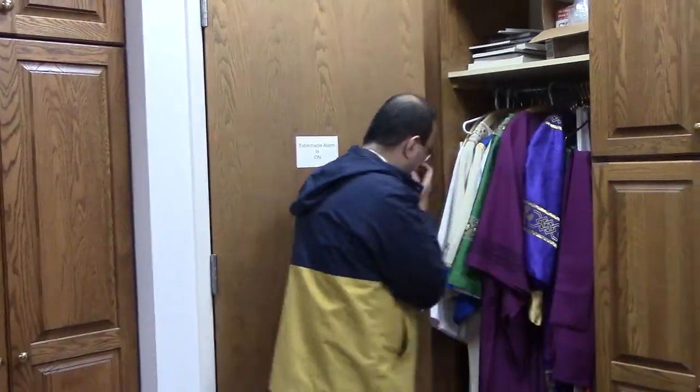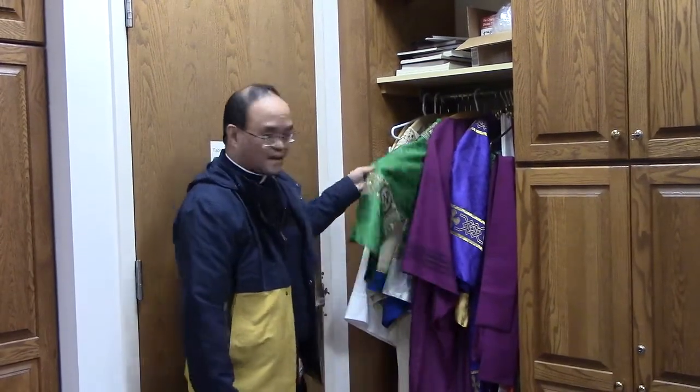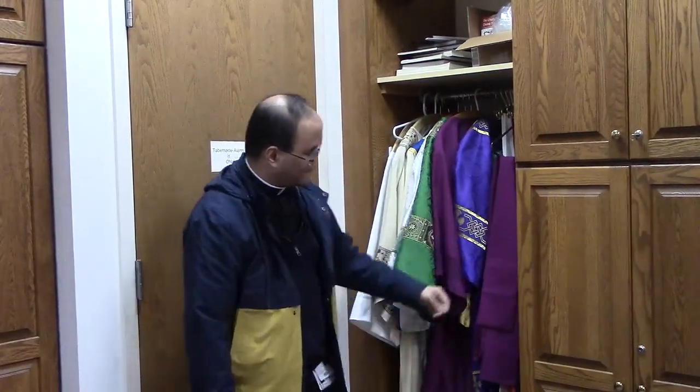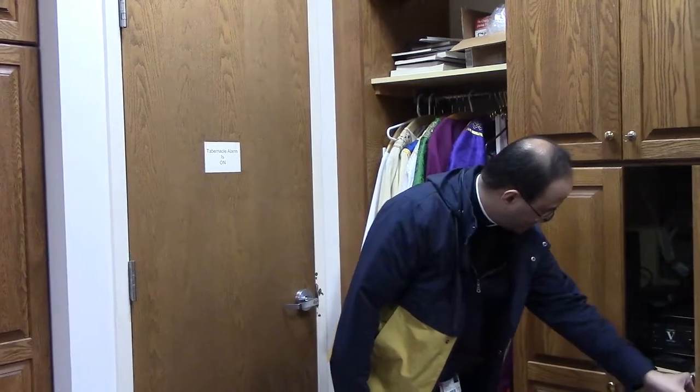We have more vestments in here — this is where the deacons put their vestments. These are the dalmatics that the deacons would wear. And then we have a little closet in here that I want to show you — this is pretty neat.